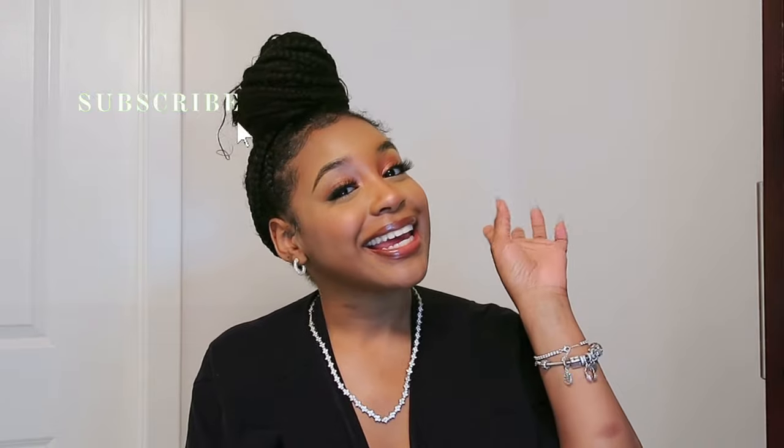That's everything I keep in my bag — I hope you guys enjoyed this video! I'm definitely going to make more videos about my purse collection and unboxings. I like to switch my bags depending on the season. Follow me on Instagram for more bag-related content. Make sure you like, comment, and subscribe, and let me know what things you find essential in your purse. See you in my next video!